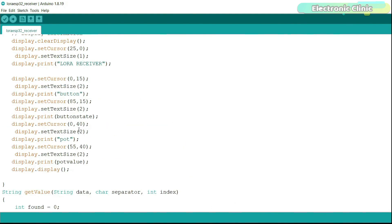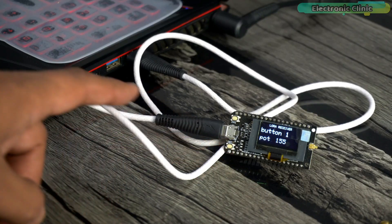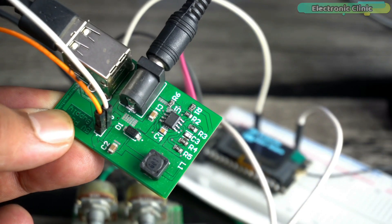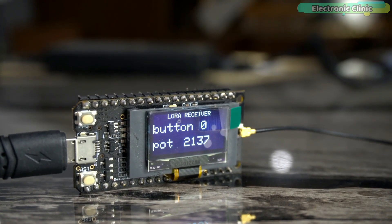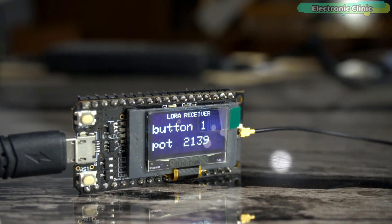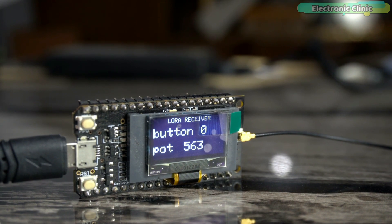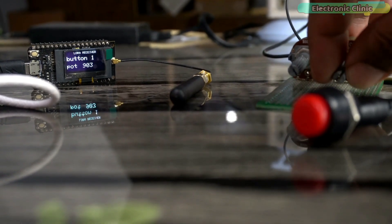Programs are uploaded and now let's watch the TTGO LoRa32 in action. I have powered up both the transmitter and receiver. The receiver is connected to my laptop and the transmitter is powered using a 4S lithium-ion battery pack and my custom 5V 3A power supply. You can already see the button state showing 0 and the potentiometer value on the display. As I press the button on the transmitter side, the button state changes on the receiver side. The potentiometer value also changes as I rotate the knob. The small latency is due to the delay in the program, which you can reduce for faster communication.